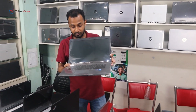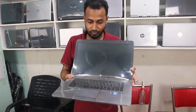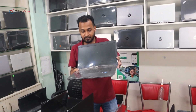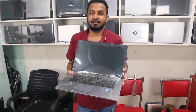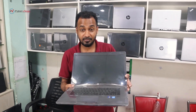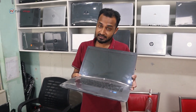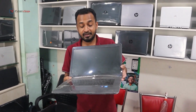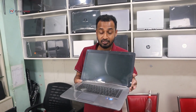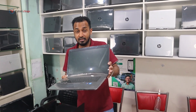Core i5 5th generation — this model is the HP EliteBook 850 G2 with a 15.6 inch display. This is the best tactile laptop. It has a fingerprint sensor, keyboard backlight, and SIM card supported. There is an 8GB SSD, hard disk, 8GB RAM, and 4GB graphics. It is fully fresh and very reasonably priced at 13,000.